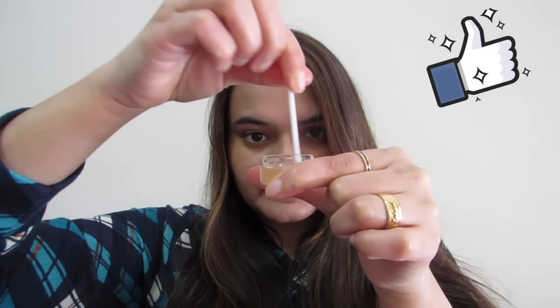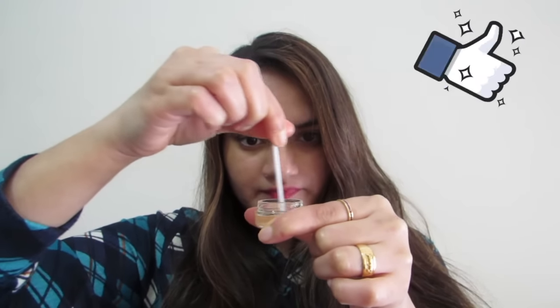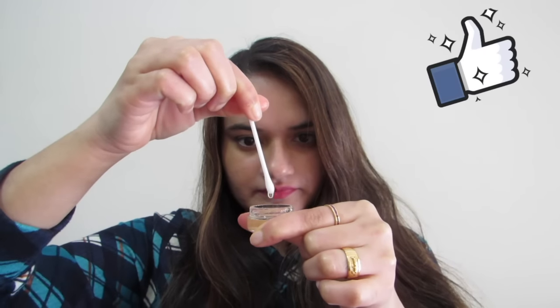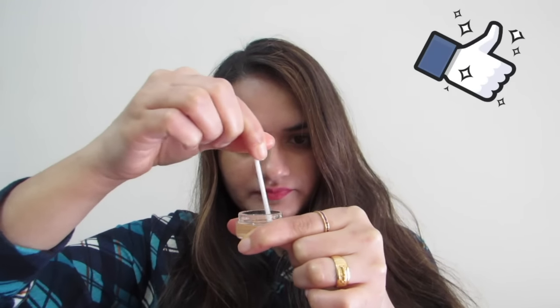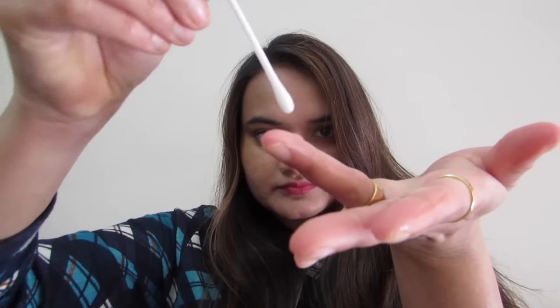Vitamin E is an antioxidant that can help keep the skin looking fresh and young, which in turn might help to reduce wrinkles and dark circles. It can also lessen any puffiness that might cause the circles to be more prominent. First, make sure that your face is clean.